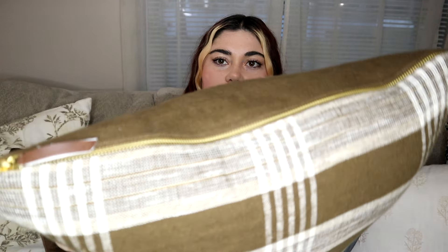The next pillow I got from Target was in my previous video and I got two of these. They're these plaid cream and brown pillows. They have a really pretty zipper on the top, so I leave that part out. I got these 70% off, so I think they were $7 each.